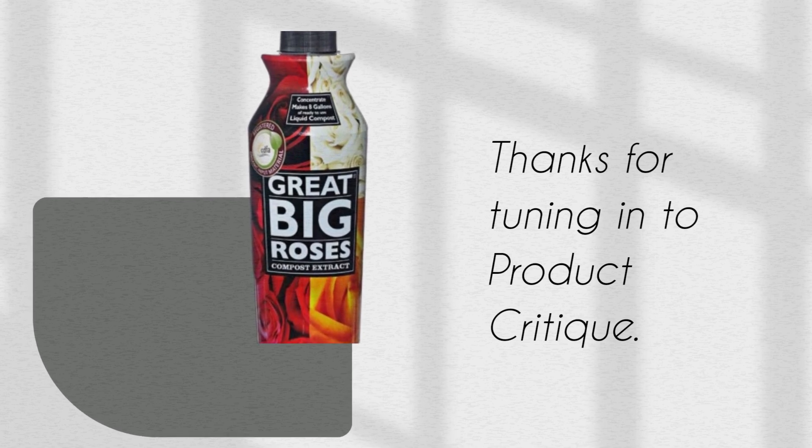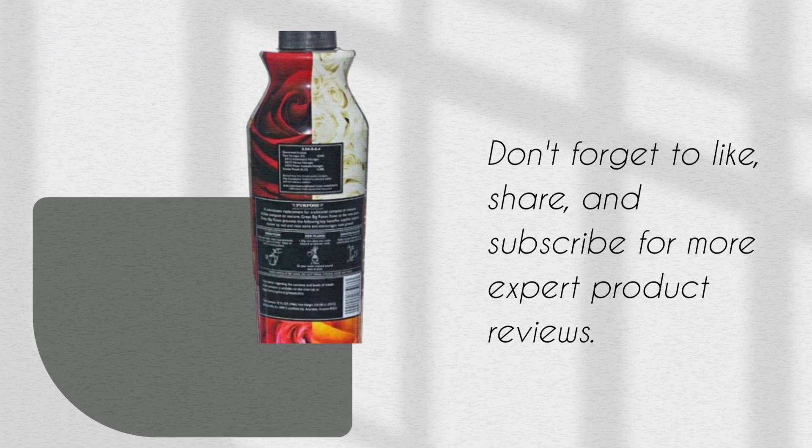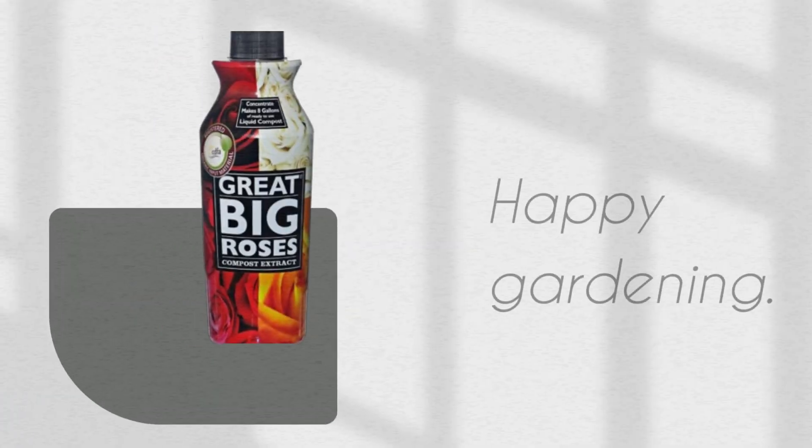Thanks for tuning in to Product Critique. Don't forget to like, share, and subscribe for more expert product reviews. Happy gardening!